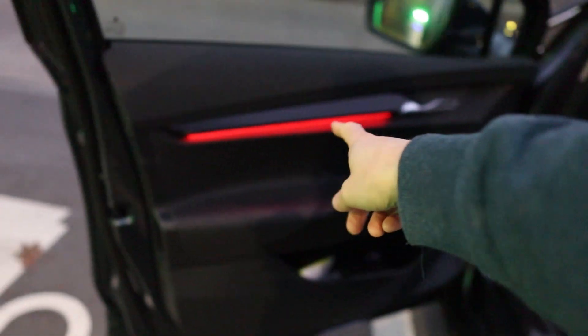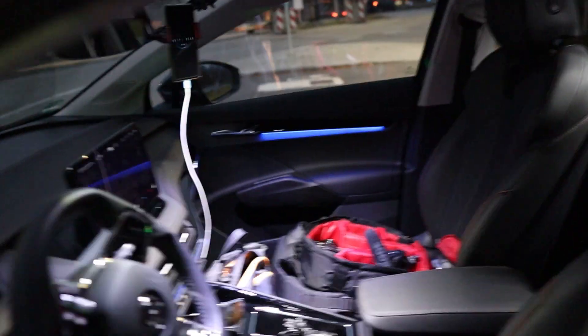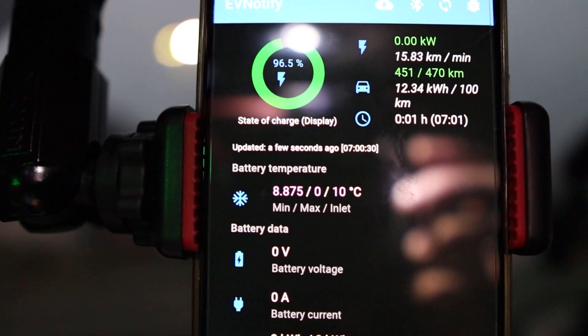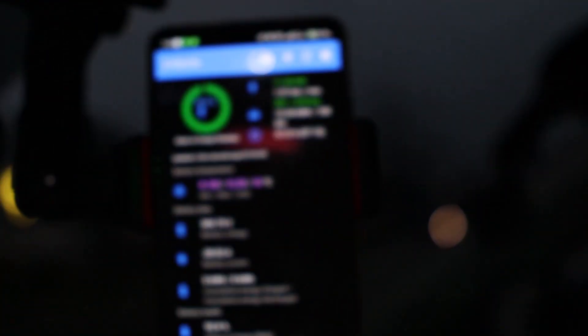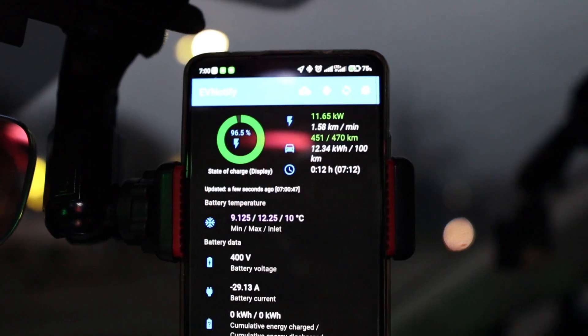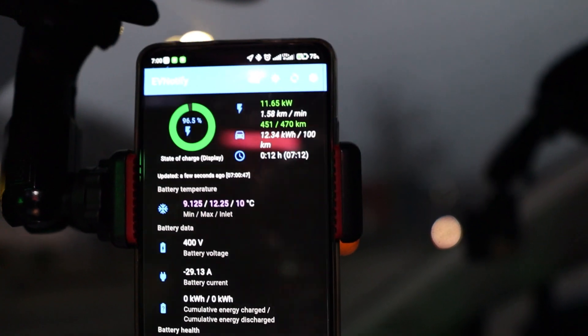Here is the Skoda thing — these turn red when you open the door, otherwise they are blue. Battery temperature is 12.25 degrees. That's the maximum temperature. That's the inlet if it would warm or cool the battery. The minimum temperature — charging with 11.2 kilowatt and I'm at 96.5%.